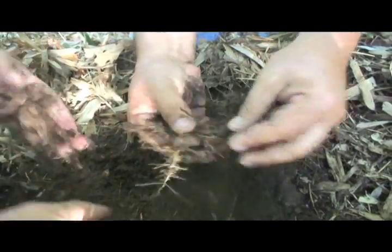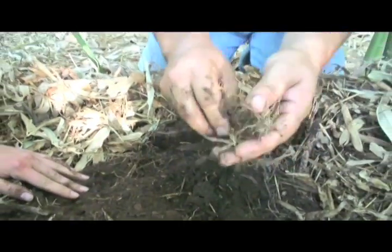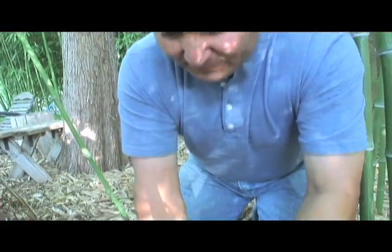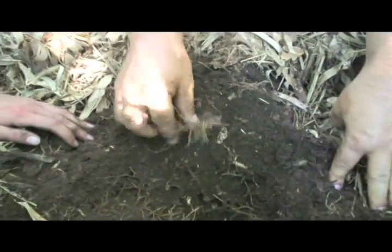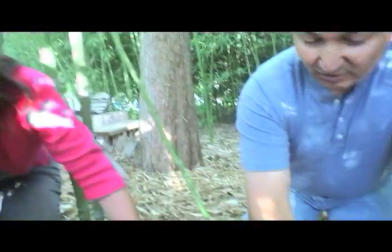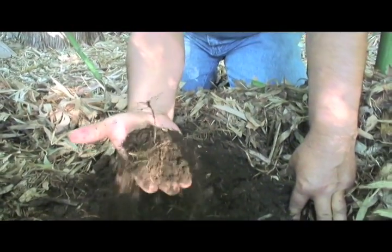How deep does this go? I've dug down here and it's about 14 inches deep. So in 20 years I have developed 14 inches of humus-rich topsoil. You may remember from school that it takes nature a hundred years to grow a half inch of topsoil, or even a thousand years — well, we did a lot more than that in just a few short years, and we did it with a horrible soil to begin with.